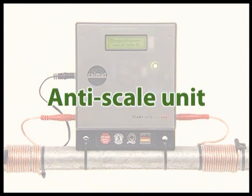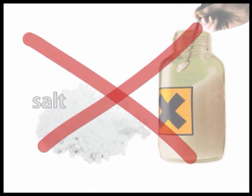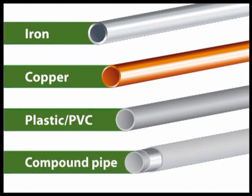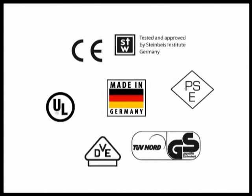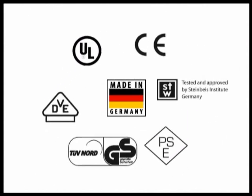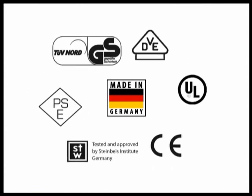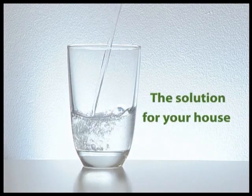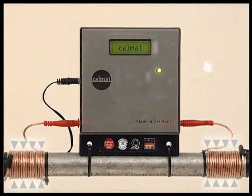CalMAT is your eco-friendly anti-scale device. It does not need chemicals or salt. CalMAT works with all pipe materials. It does not need any maintenance and comes with an international warranty. CalMAT is a quality German product, recognized by famous institutions for its quality and safety. Buy your eco-friendly water treatment now and make sure that your water keeps on running.